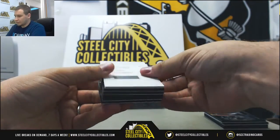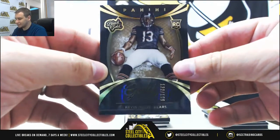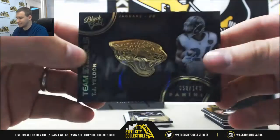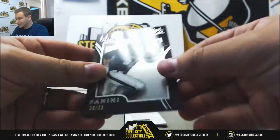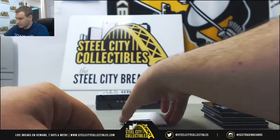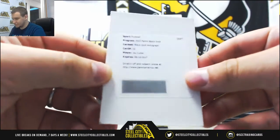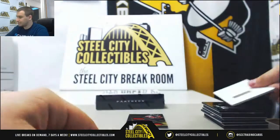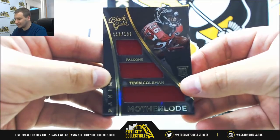Alright, and pack 2. Rookie to 199, Kevin White. And a team symbols to 149, rookie TJ Yeldon. Base to 25, JJ Watt. Interesting here — Black Gold autograph, Jay Cutler. Haven't seen one of his autos in a while. Expired last year but Penny will still take the card. And a triple rookie jersey, 199 Motherlode, Tevin Coleman.